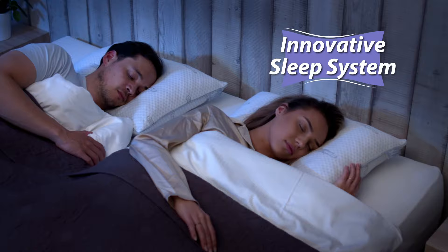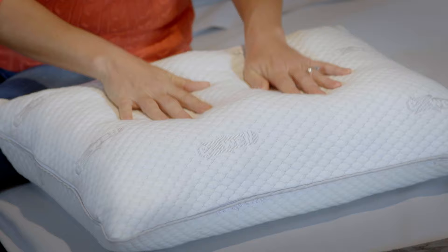Introducing EasyWell Personal Pillow, an innovative sleep system that lets you adjust the firmness of the pillow to the exact level you like. The secret starts with a different kind of pillow support: water.